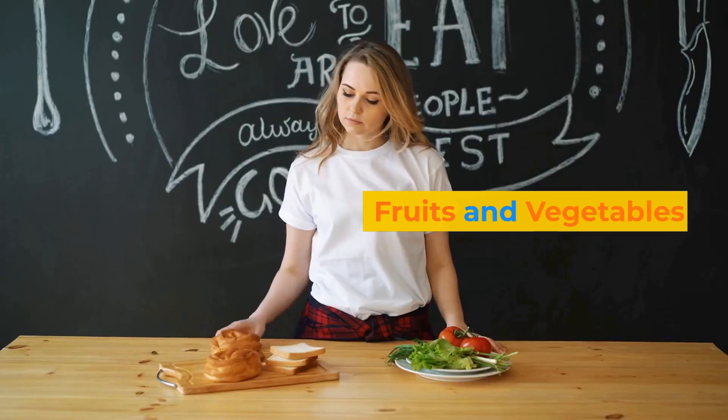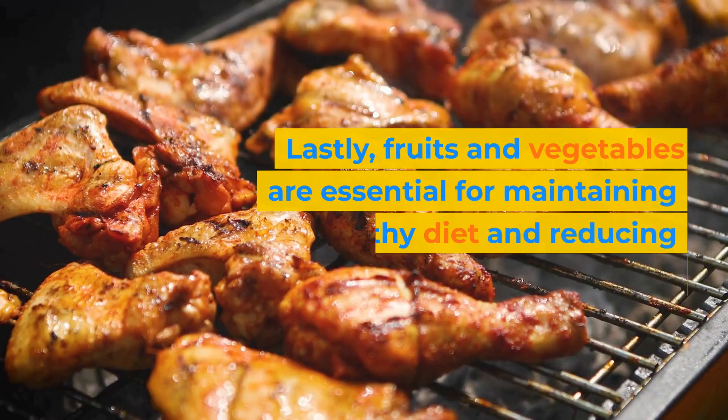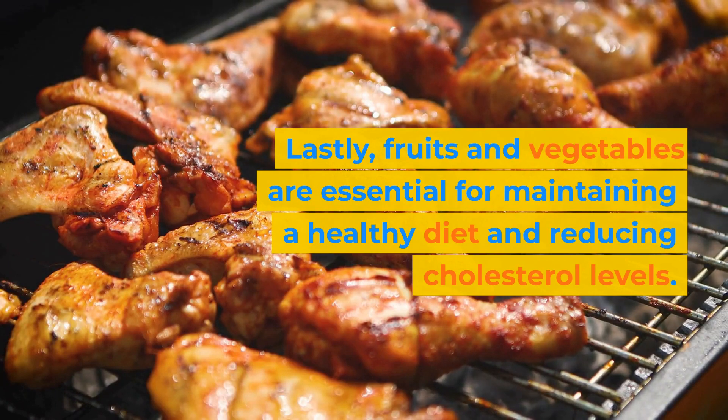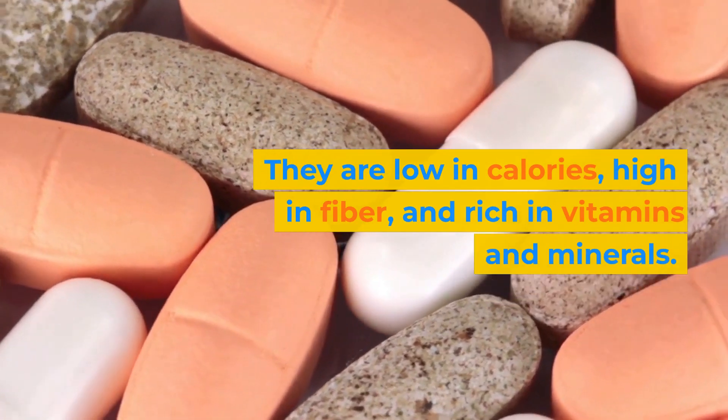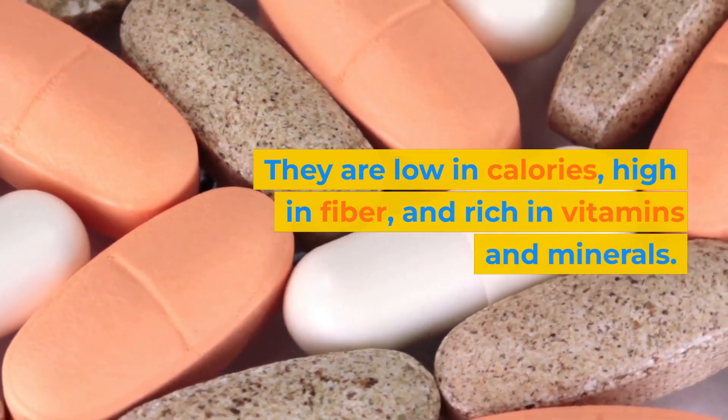Lastly, fruits and vegetables are essential for maintaining a healthy diet and reducing cholesterol levels. They are low in calories, high in fiber, and rich in vitamins and minerals.